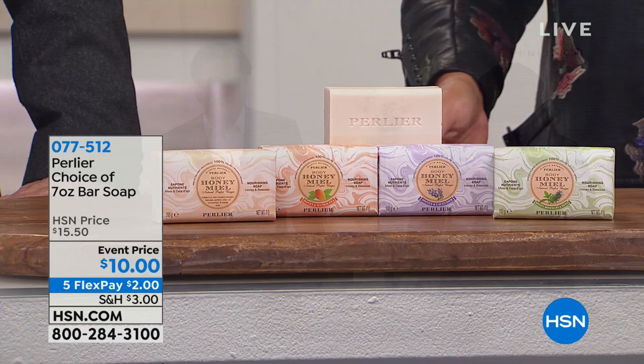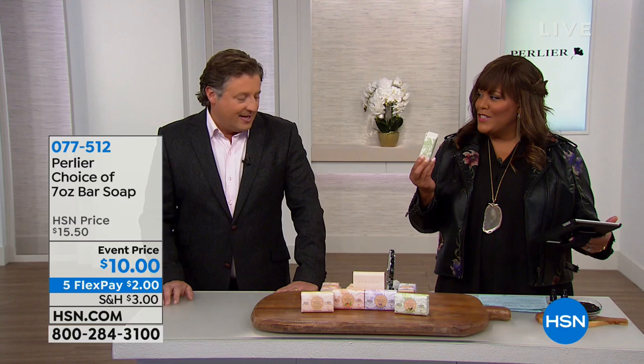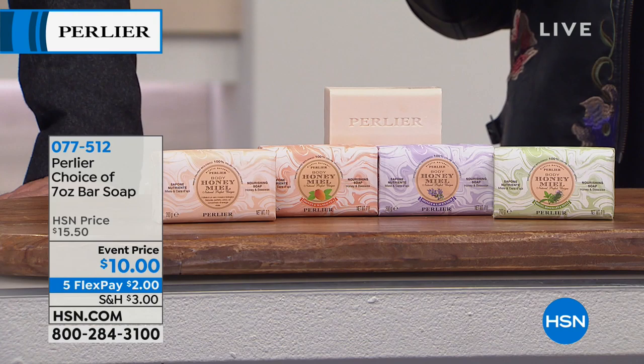You just choose your scent. I've smelled all of them, and I think I'm partial to the rosemary and mint — that is the most limited, by the way. And every time you bathe with it, it's like you don't need lotion. It is so moisturizing.